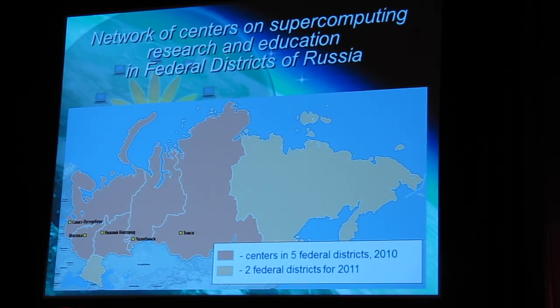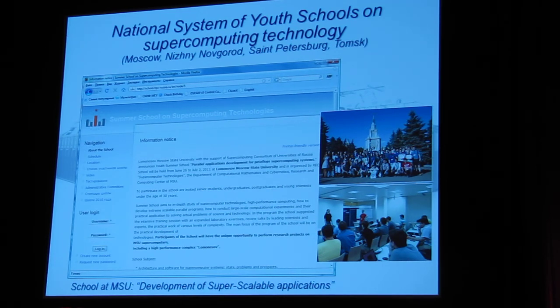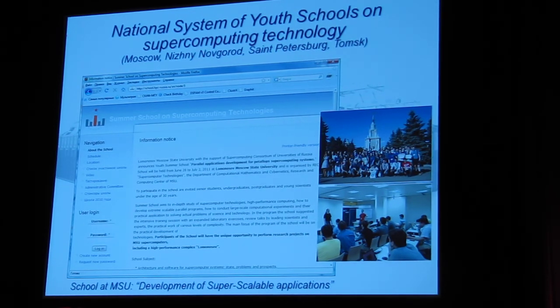Three additional centers should be established this year. And definitely, to connect the present and the TransPetaflop future, another very important activity is the national system of youth schools on supercomputing technology — held at least every year in Moscow, St. Petersburg, Nizhny Novgorod, and Tomsk. For example, one week after the International Supercomputing Conference in Hamburg, there will be a school at Moscow State University with the slogan: development of super-scalable applications. We need to think about our future in three, five, and ten years — that is why we selected exactly this direction for our supercomputing school.